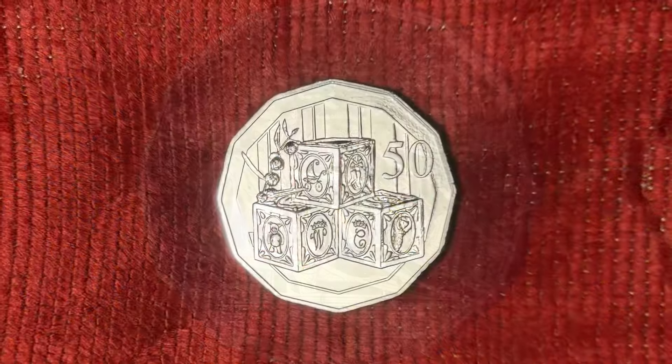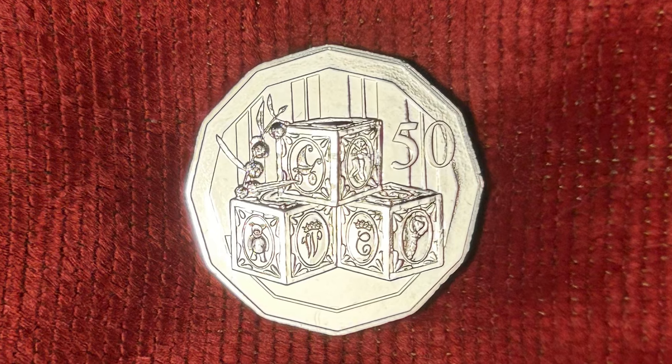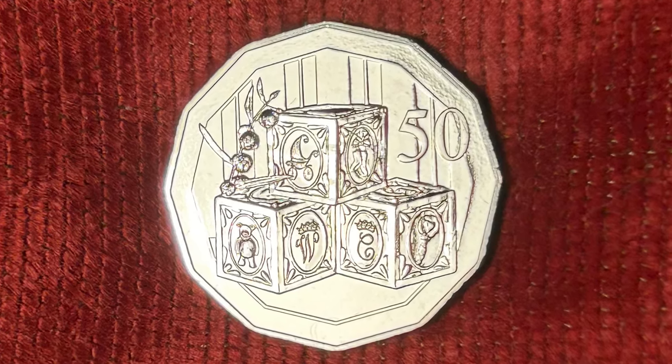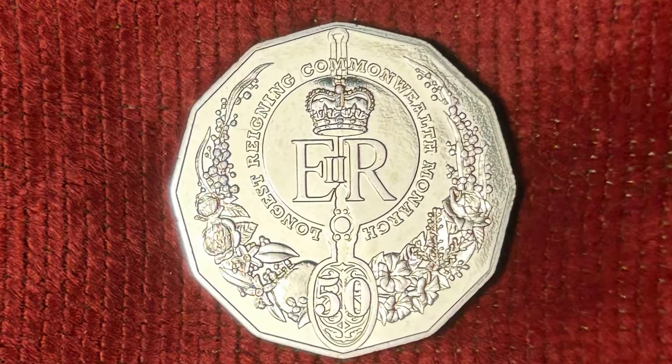So many years later, Australia still looked towards England by producing the last two coins of 2015 — one celebrating the birth of Princess Charlotte, and the other celebrating Queen Elizabeth II as the longest-reigning monarch.